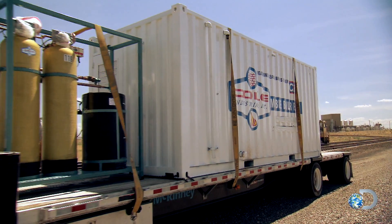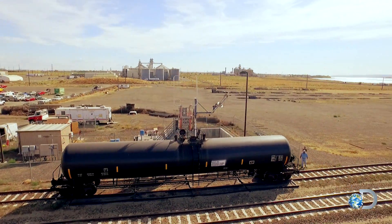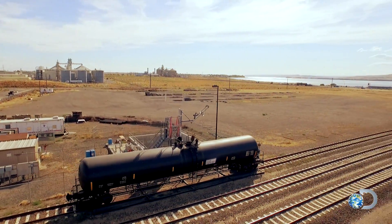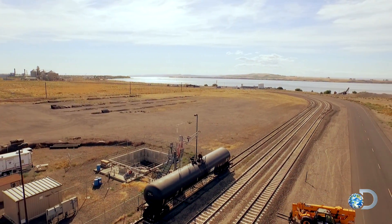That is the biggest steam cleaner you have ever seen. We need not only the tank car and some train tracks — because that's how they get around — but we also need a facility where we can shut down access to those tracks for safety.